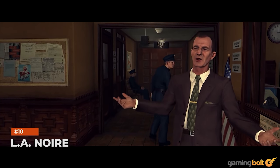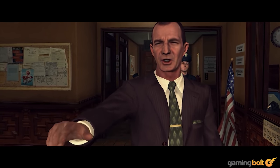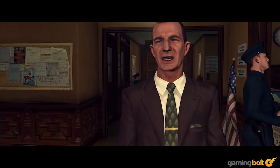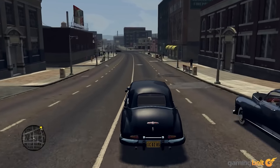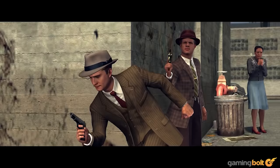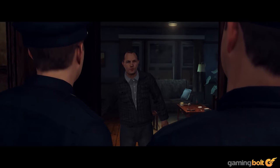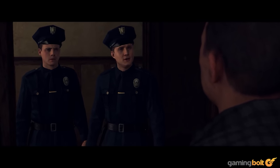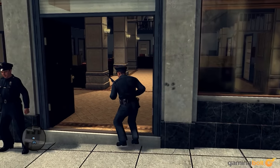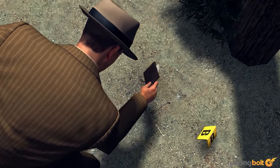L.A. Noire. This one is a fairly recent release — the most recent one in this entire list, in fact — but it's still over a decade old, and even games that were a decade old have aged worse than your memory might have you believe. L.A. Noire has obviously aged as well, especially since its schtick back in the day was its facial capture, which has become increasingly common in games over the years, but if you can get past some of those uncanny valley faces, you'll find a game that still looks rather sharp.